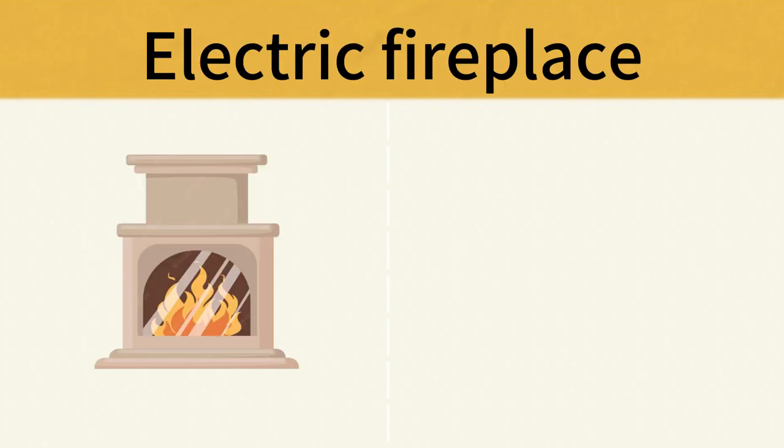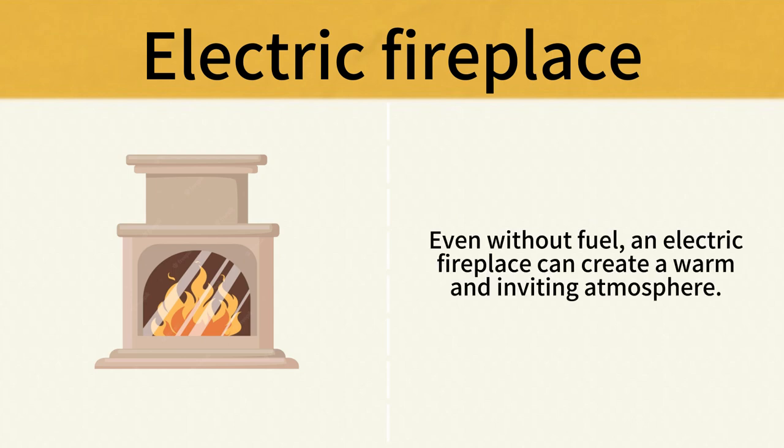Electric Fireplace. Even without fuel, an electric fireplace can create a warm and inviting atmosphere. Electric Fireplace.